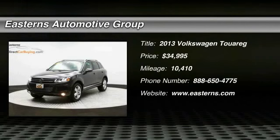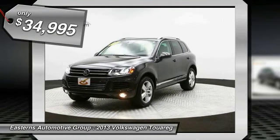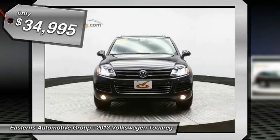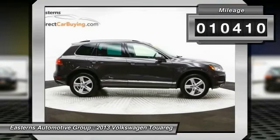The 2013 Volkswagen Touareg. With the Volkswagen Touareg Hybrid, you can take the pain away from the pump, and it's priced below $35,000. This vehicle has less than 15,000 miles.